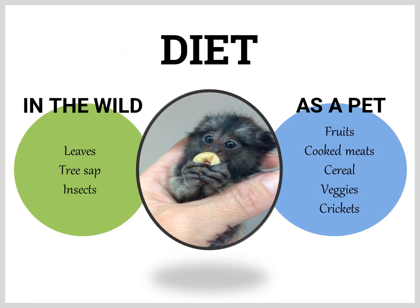In the wild, marmosets eat leaves, tree sap, and insects. As a pet, they eat fruits, cooked meat, cereal, veggies, and crickets.